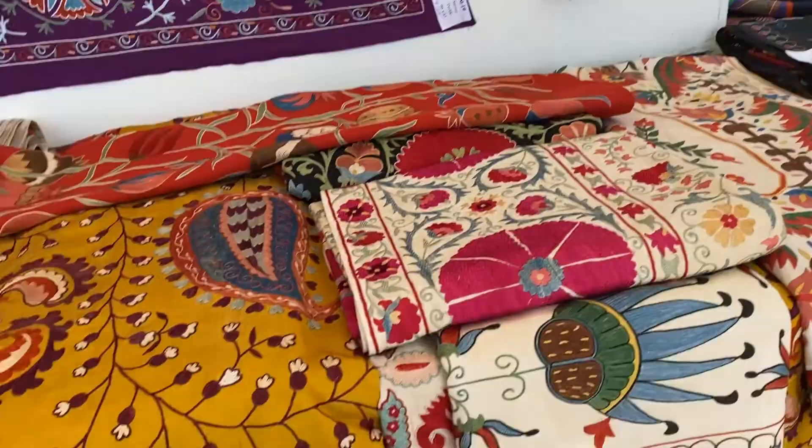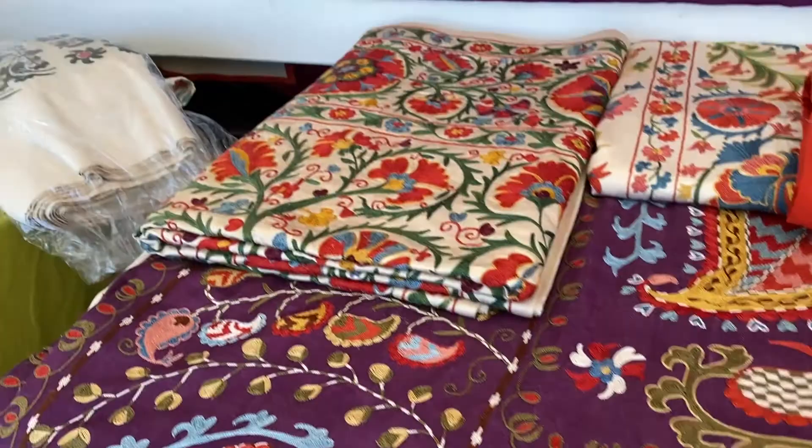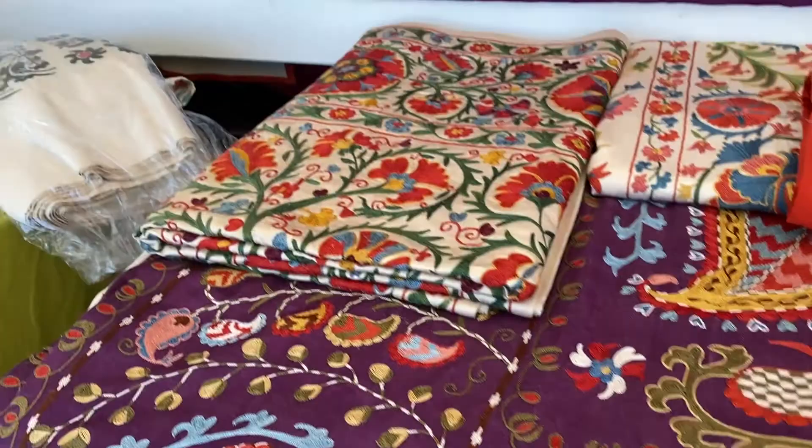An abundance of what you'll see here are colorful fiber art — woven, embroidered, or appliquéd — for throws, blankets, panels, and clothing. These are quite unique and can be quirkily fashionable.